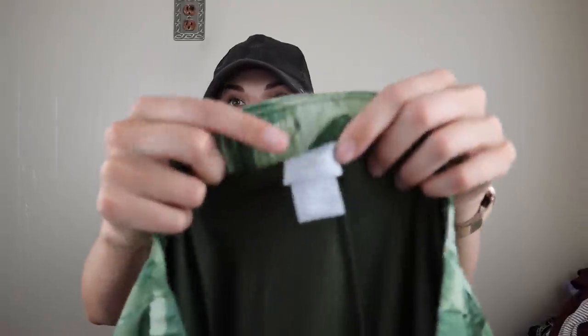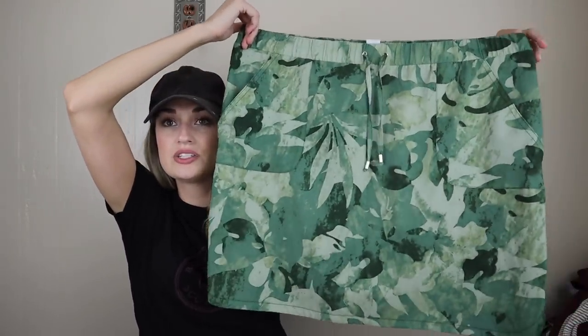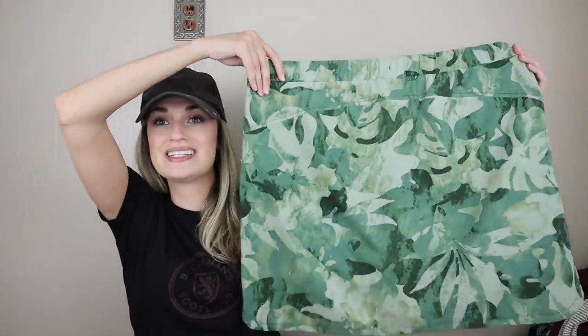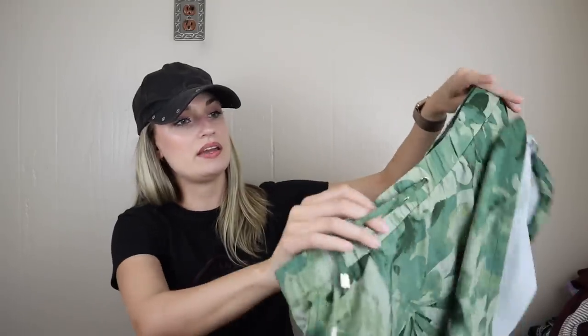Our very last piece for this huge haul is Chico's Zenergy in a size 3.5 or 18, which is great. How fun is this? It's like a botanical leaf printed skort — athletic kind of skort. A very practical piece. This probably retailed for $75 to $100-ish. I would guess this would go for $28 to $35-ish. It has a security zip pocket in back and then you do have the athletic style shorts under the skirt to make it a skort.